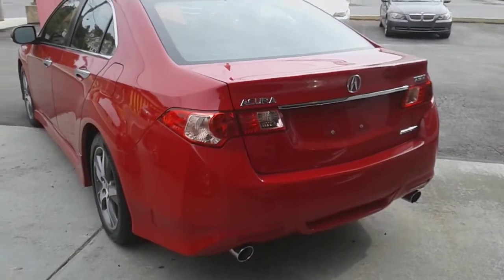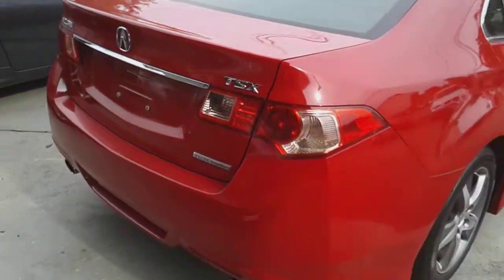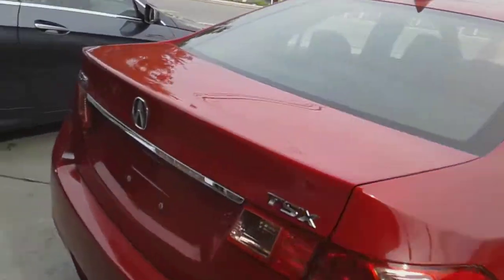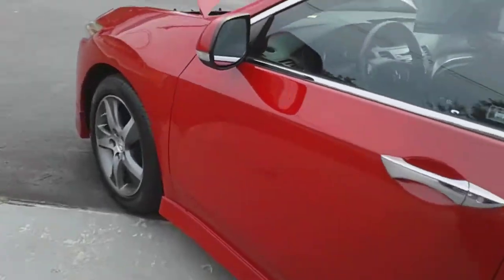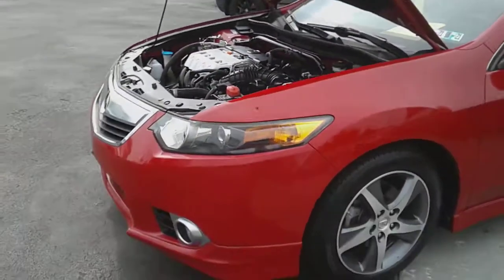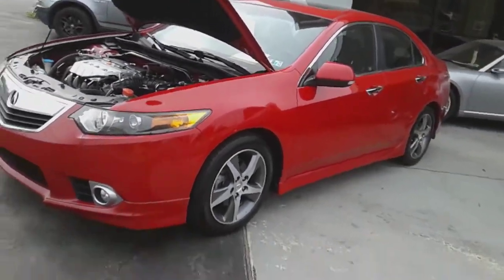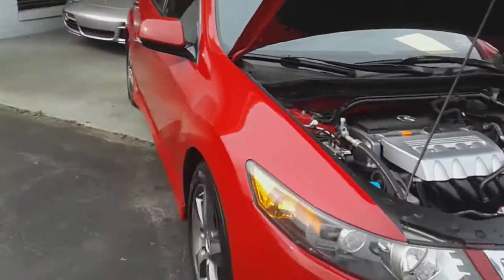Here we have a 2012 Acura TSX Special Edition. It's a four-door sedan in red. It has very clean service records, a clean Carfax. I have the hood up so I can start the engine for you.